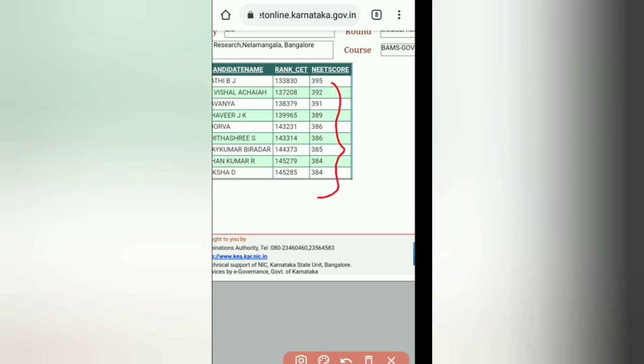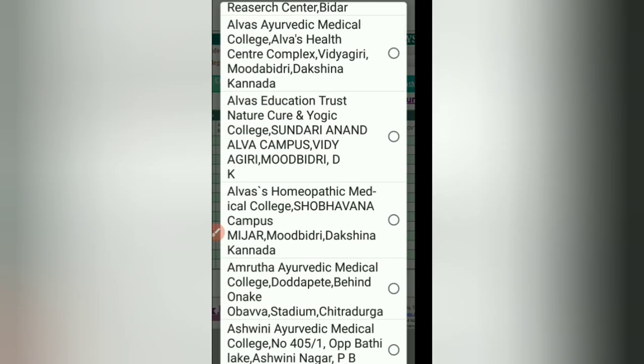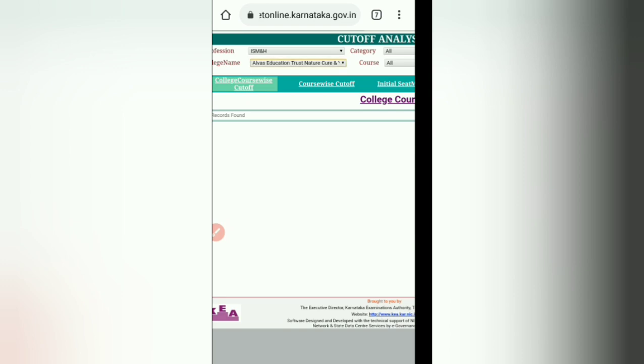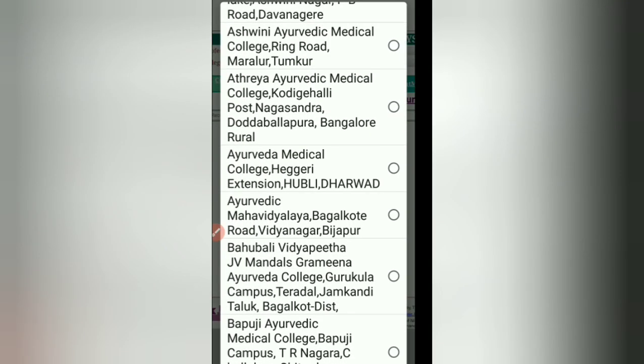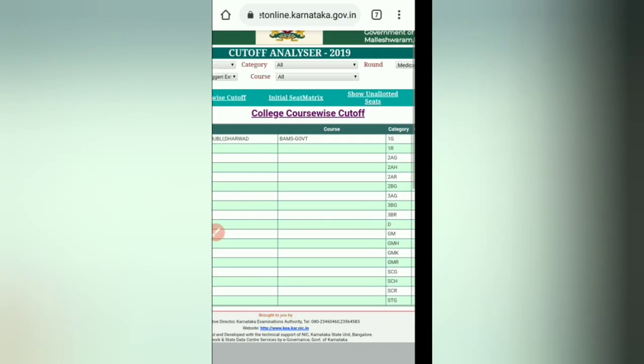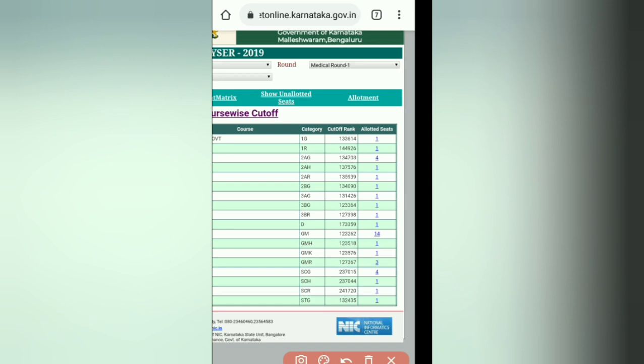The ranks and NEET scores are both shown. Since you already know your NEET score from the NTA key answers, you can check where you stand. Let's look at another example — Ayurved Medical College, Heggeri Extension, Hubli-Dharwad. Here all BAMS government seats are shown: 1G has 1 seat, 2AR has 1 seat, 2AG has 4 seats, GM has 14 seats, GMH has 1 seat, GMR has 3 seats.